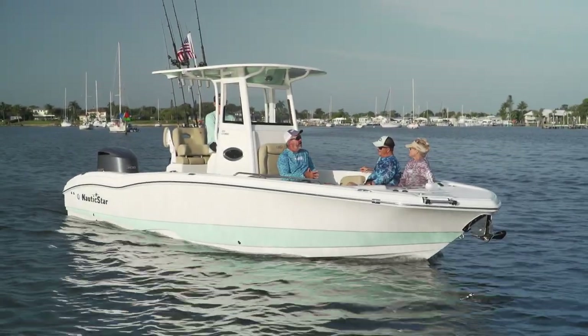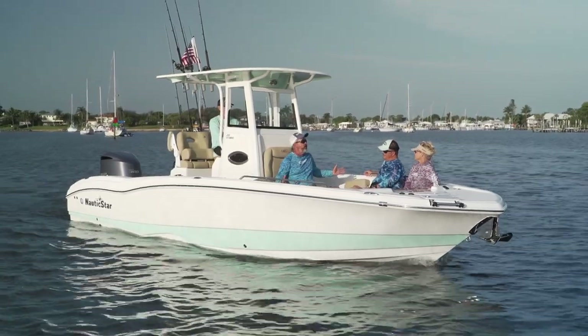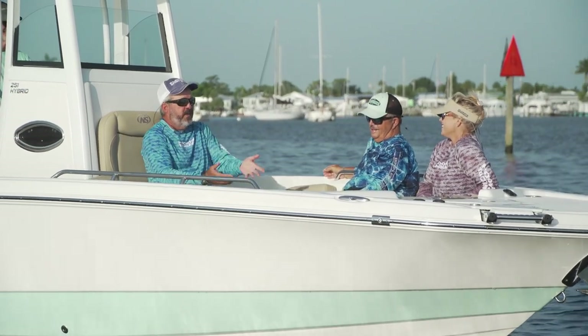Okay gang, we're on the Nautic Star 251 Hybrid today. This is clearly a really cool fishing boat, but Lori, your eyes lit up as soon as you walked down the dock. There's a lot more going on than fishing on this boat. What's it saying to you?